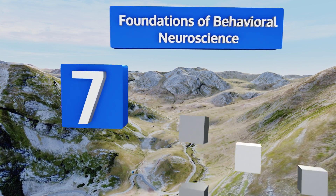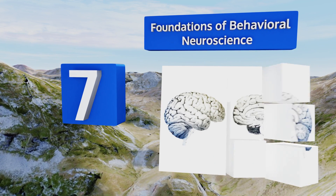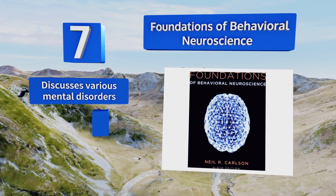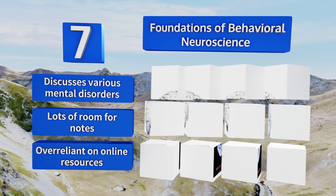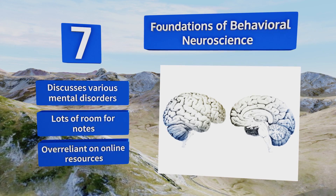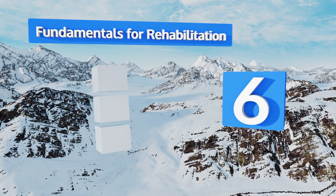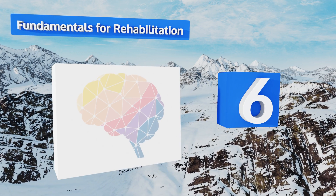At number seven, while it may not be ideal for readers hoping to advance in the field, Foundations of Behavioral Neuroscience is a smart choice for laypeople who want to use brain science to improve their own performance. Everything from sleep to reproductive behavior gets briefly examined. It discusses various mental disorders and there's lots of room for notes, but it is over-reliant on online resources.